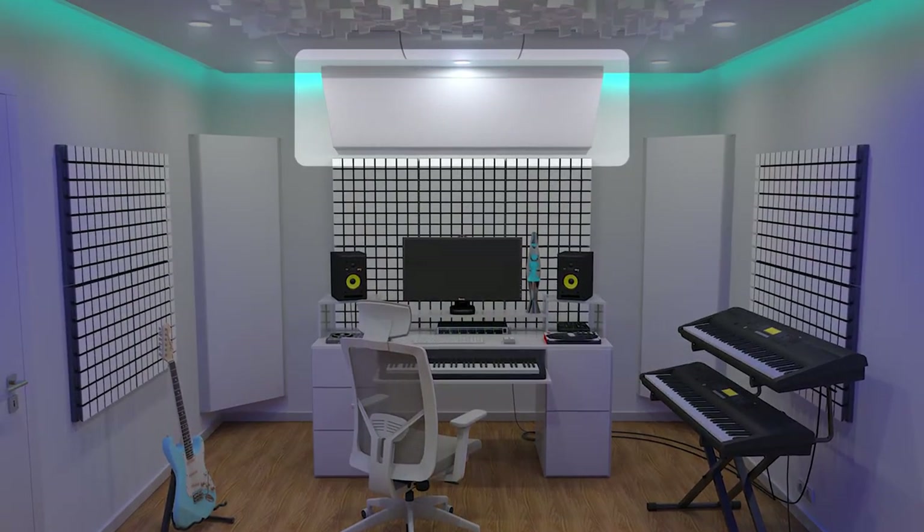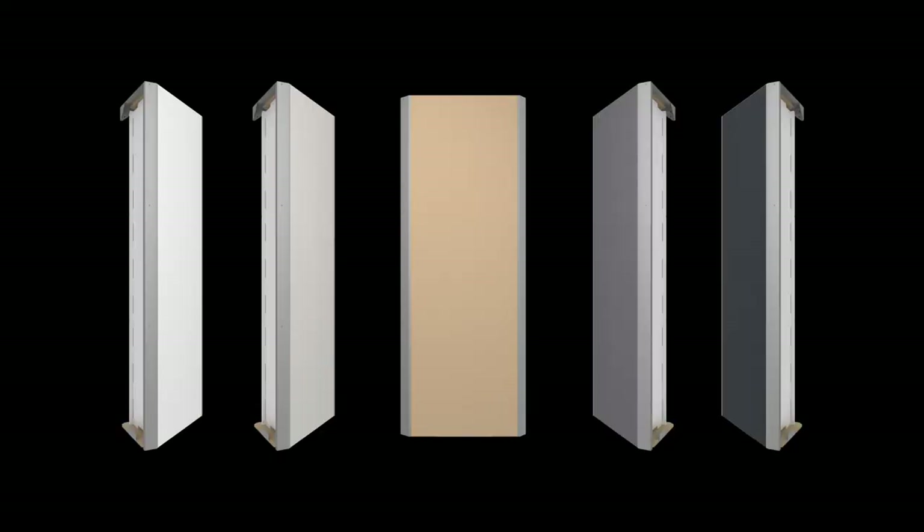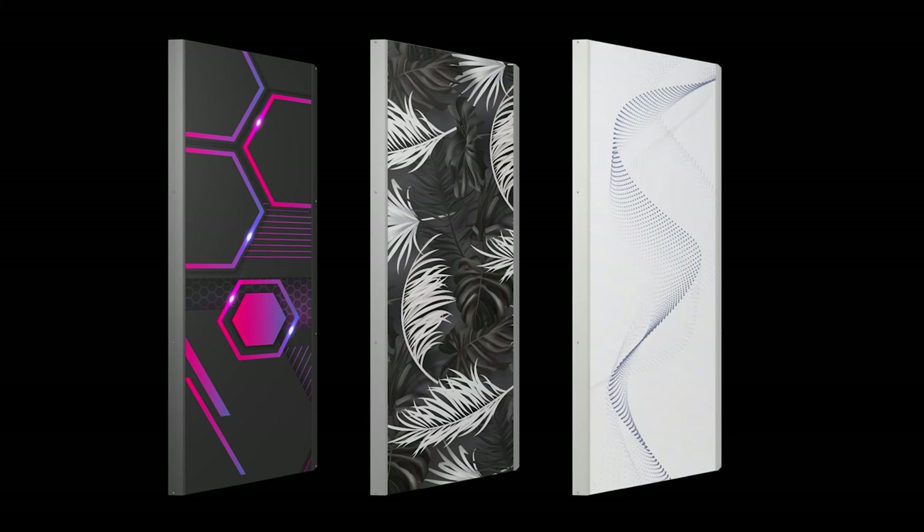Installation uses the optional horizontal kit fixation accessory. Mega Bass Trap is available in five VMT colors and three frame finishes. And like any other VMT product, the front is customizable.